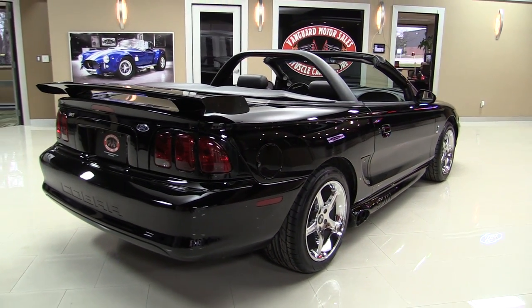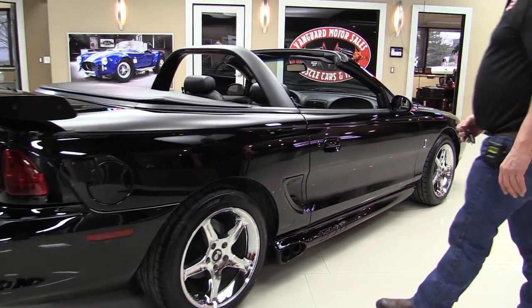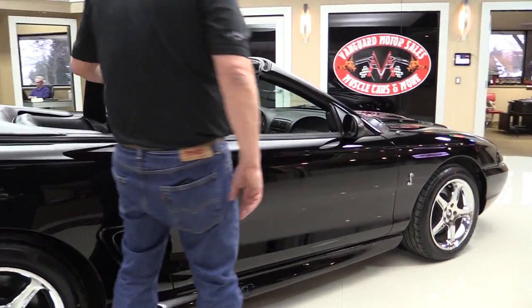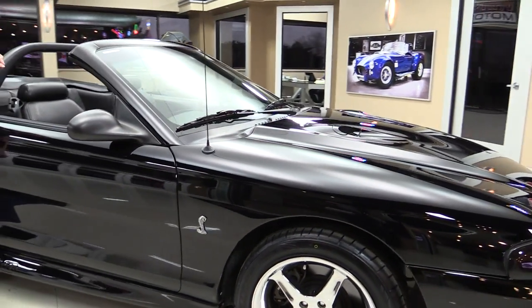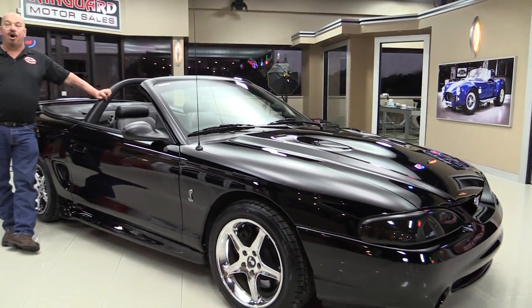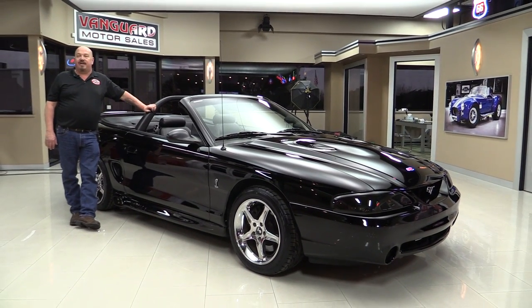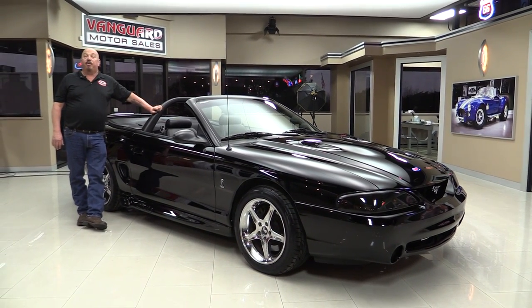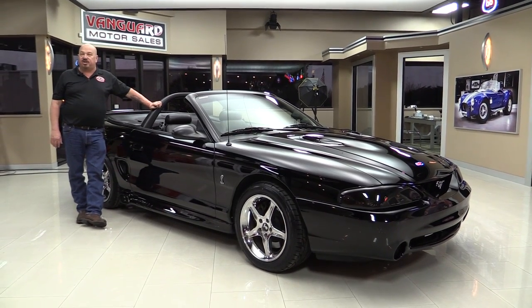She looks fast just sitting there. Now at Vanguard Motor Sales we're not consignment dealers — that means we own all of our inventory here at Vanguard. We're the largest dealership in the United States that owns all of their inventory. Right now we've got about 209 cars in stock and we're bringing in about 40 new cars every month, so make sure you check us out.